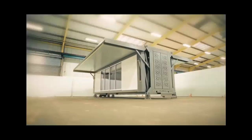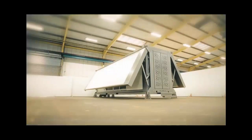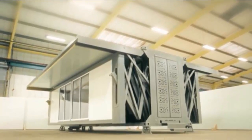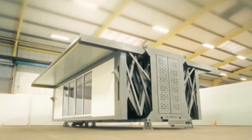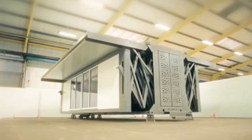Building a house is a lifelong dream for some, and thanks to new flat pack homes, it's one that can be achieved in under 10 minutes. Tenfold Engineering has revealed the U-Box, a portable building that can assemble itself automatically.